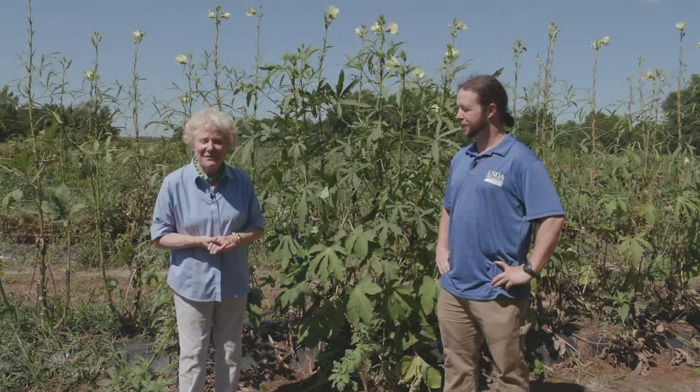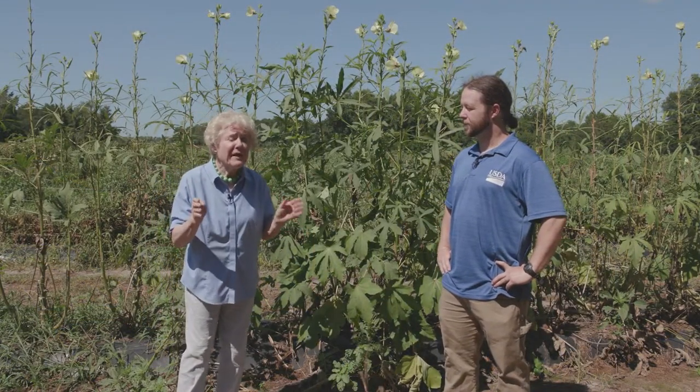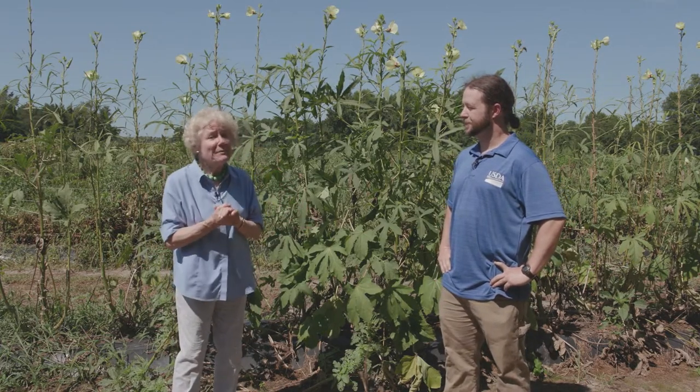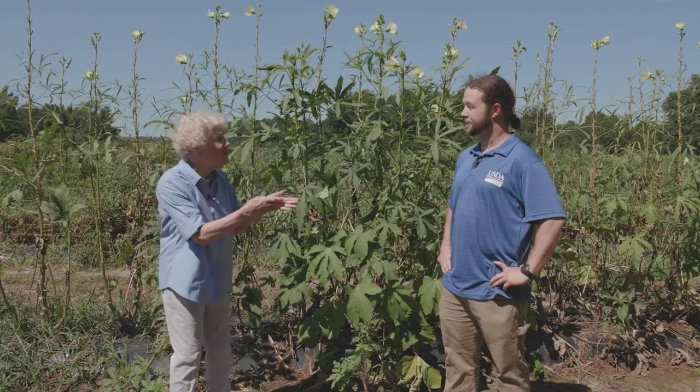We are at the Door Farm outside of Sumter, South Carolina, and I'm speaking with William Rudder, who has a doctorate in nematodes and is a nematologist with the USDA down in Charleston.